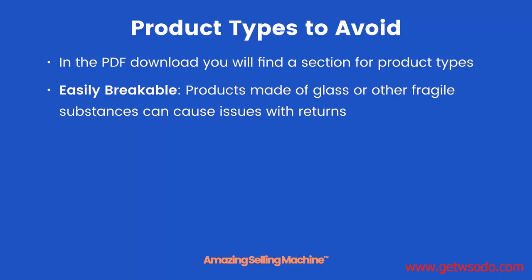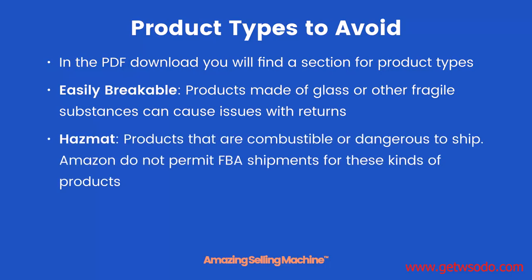Products made of glass or other fragile substances can cause issues with returns. While Amazon does a very good job of protecting the products they send out, with glass or other fragile substances it's more likely to get broken. Hazmat products that are combustible or dangerous to ship — Amazon does not permit FBA shipments for these kinds of products.